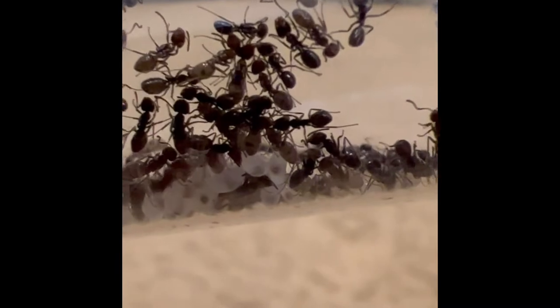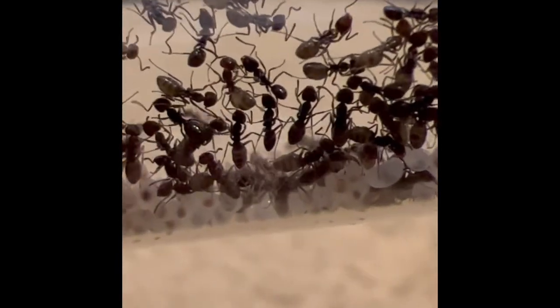Prepare yourself for the cutest bug you've ever seen. On my routine checkup that I do daily on all of my insects, I wasn't expecting it.